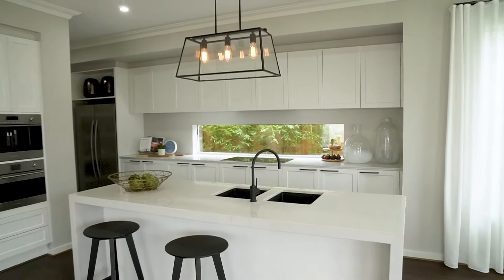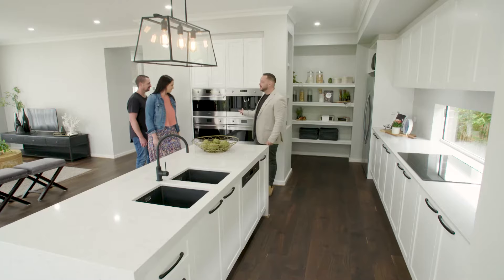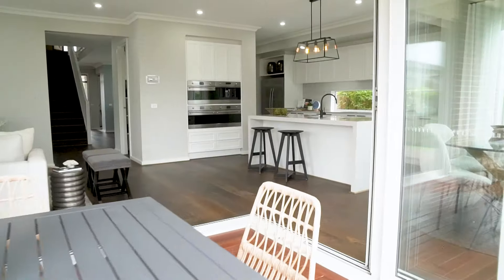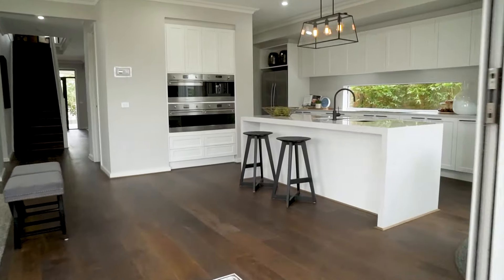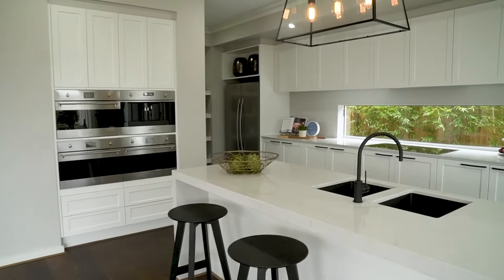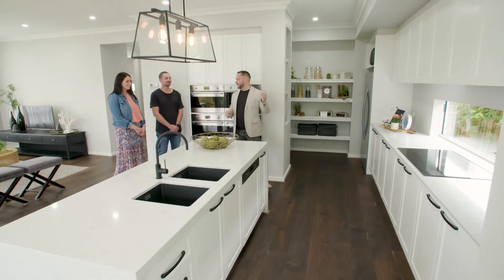You'd never get bored of this, would you? A couple of things to point out: built-in coffee machine, and a million ovens all doing different things here as well. What do we do with all these ovens? Cook beautiful things — I'll work it out. That's the bomb. How about we throw open some doors and check out your storage space, the pantry.